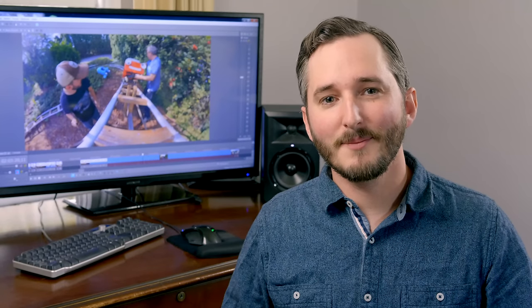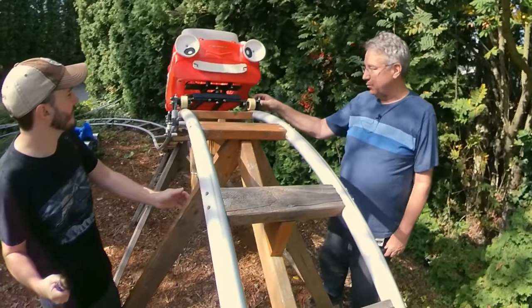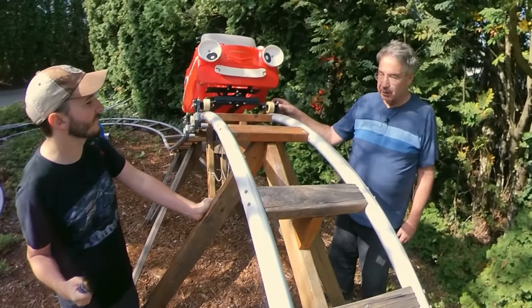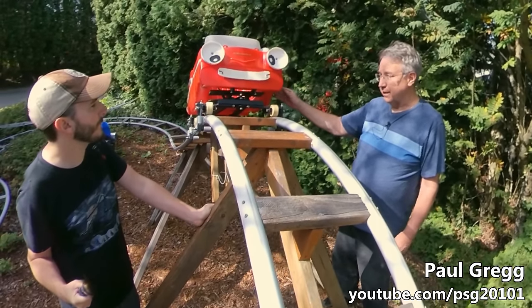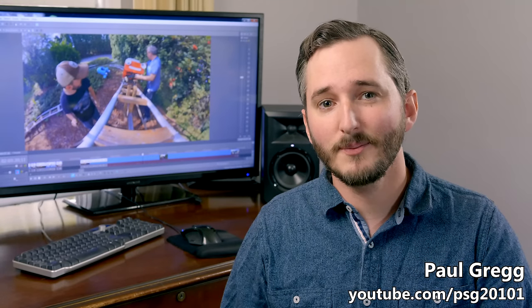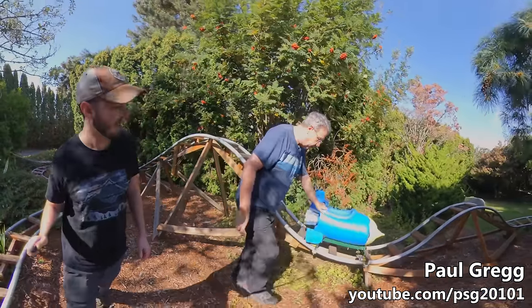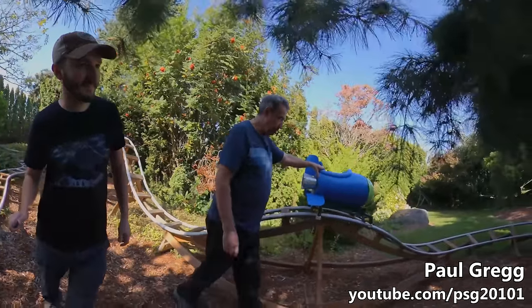Hi everyone. Have you ever thought about building your own roller coaster? By the end of this video, I hope you think about it. There are two books that I know of on that very topic, and this man wrote both. I recently took a trip to Seattle to meet with Paul Gregg, a retired aerospace engineer who now uses his years of accumulated skill building airplanes and missiles to create meticulously engineered backyard roller coasters for his grandkids.